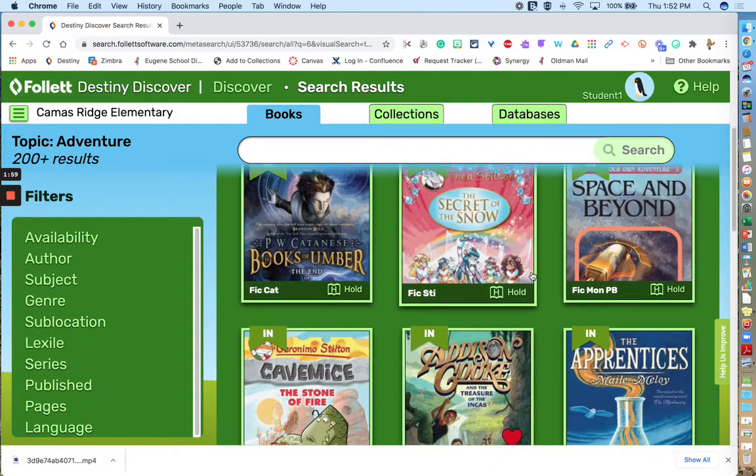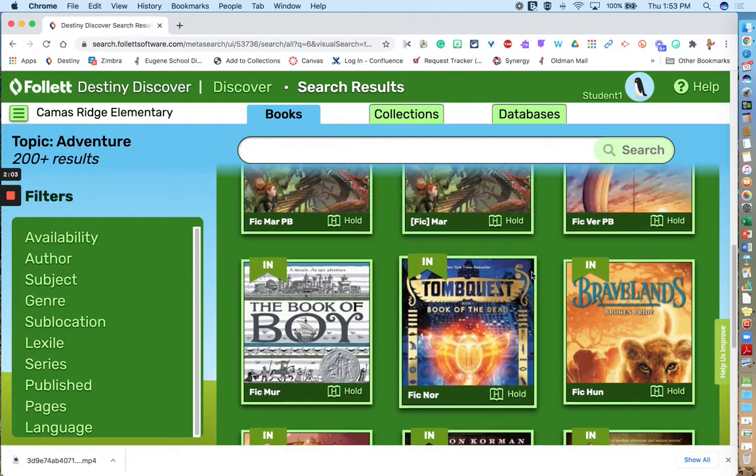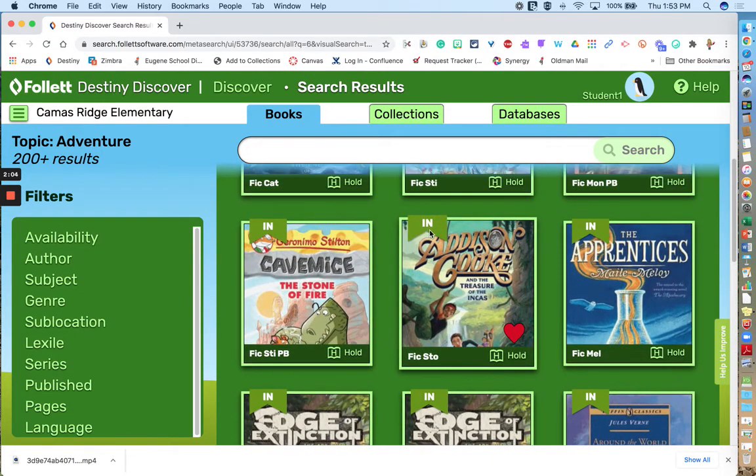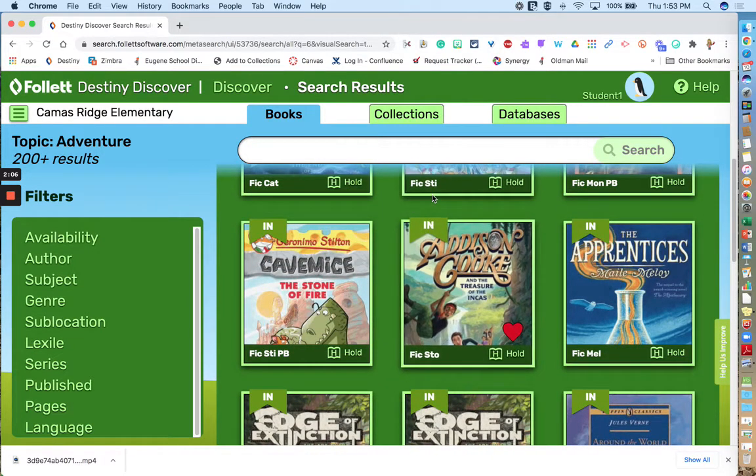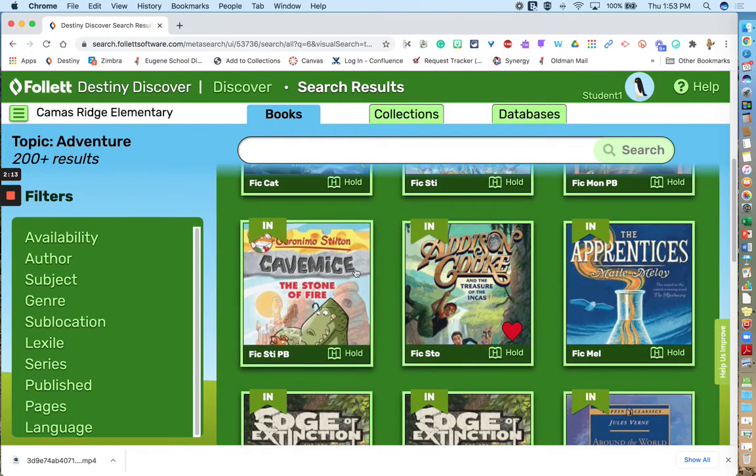If you really love adventures, you can click on that and get a list of books. I get this list of all these adventure books that are available in the library, and you'll see they're available because it says "in." If there is a red flag, it will say "out" on it, and you'll know that book is not available in the library.